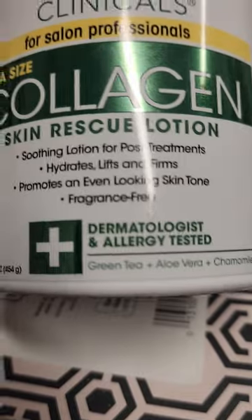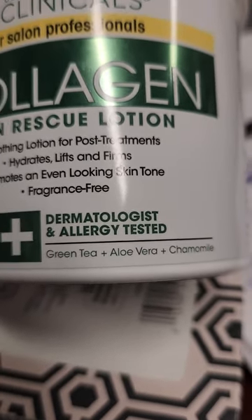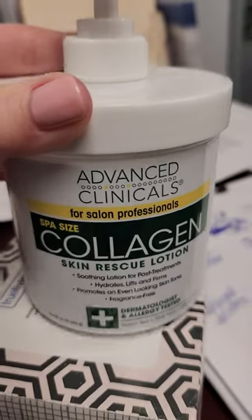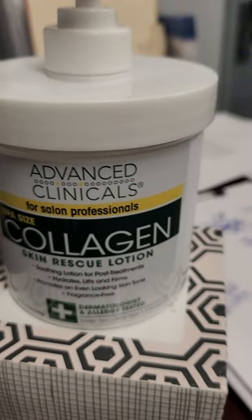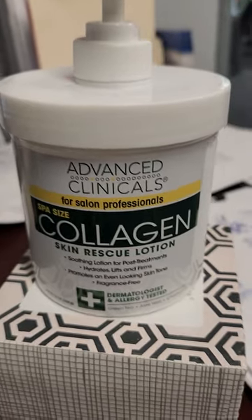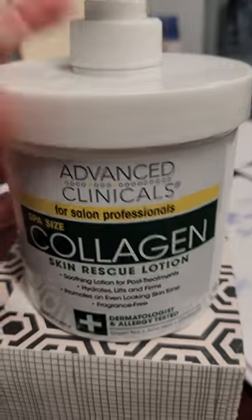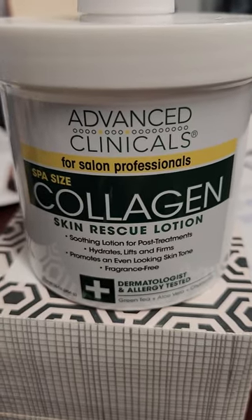This is a plant-based lotion. Here are the ingredients at the bottom — it has some really great ingredients in it. I keep this at work, and when I buy it I buy a couple of bottles at a time because I don't want to run out. I use it here at work.